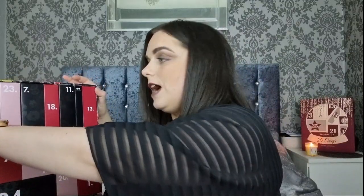Day number four is the Orange Blossom Body Wash. This is really nice scent - I really quite like that raspberry orange scent, so I'm quite excited about that one. Day number five feels heavy.